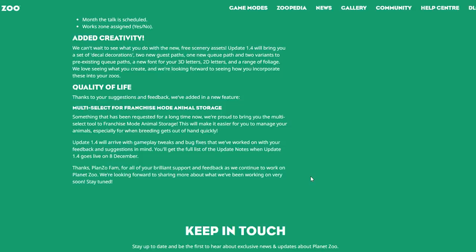Added Creativity: update 1.4 will bring new free scenery assets — decoy decorations, two new guest paths, one new queue path and two variants to pre-existing queue paths, a new font for 3D and 2D letters, and a range of new foliage. That is really interesting — new fonts in 3D and 2D letters, a new range of foliage, and also new paths. I'm looking forward to seeing more about that.